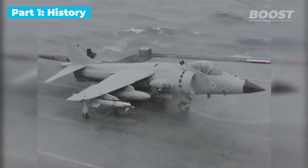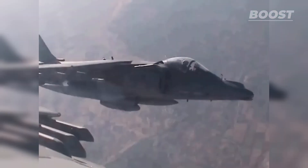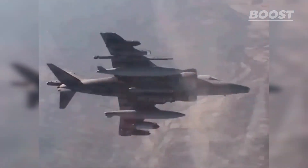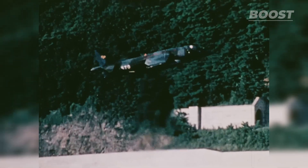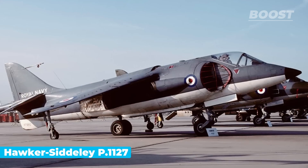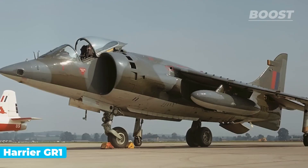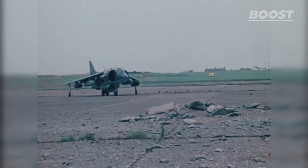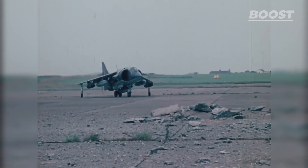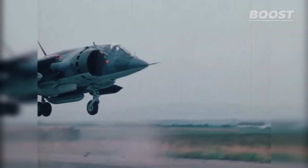The first vertical takeoff and landing jet known as the Harrier was built by the British Royal Air Force. This aircraft, which was remarkable especially for its time nearly 60 years ago, could fly just below the speed of sound during level flight. Collaboration between the British and the US military led to significant advancements, making the Harrier a game changer on the battlefield. The Harrier stood out for its ability to perform fast airstrikes, and its unique feature was that it did not require a traditional runway, allowing it to launch and land in diverse locations.